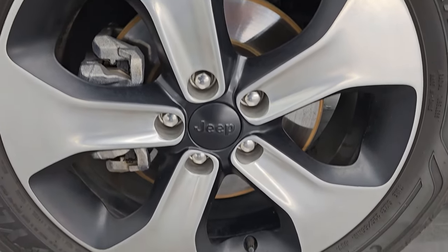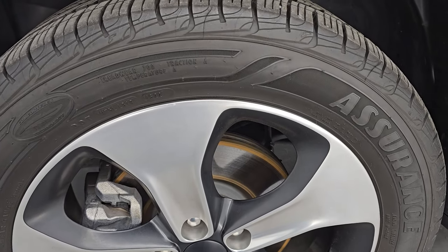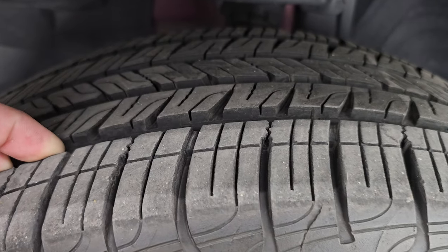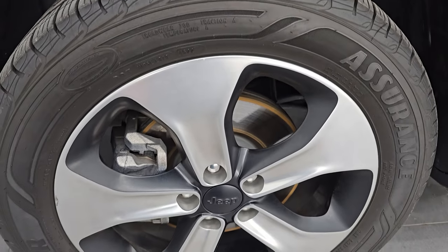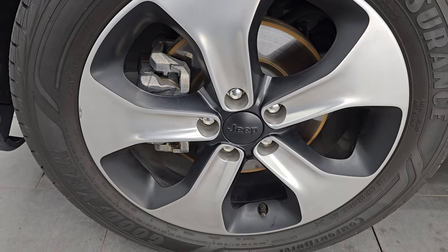This one comes with the 18-inch painted and polished aluminum wheels and it has Goodyear Assurance tires. These are 255/55R18s and I would say they have probably 80 to 90 percent of the tread left on them. Really the only cosmetic thing to disclose is one tiny little nick on the wheel — that's about it.